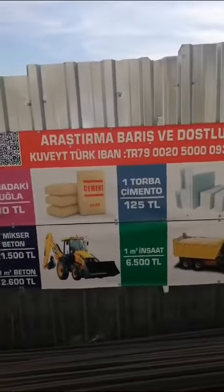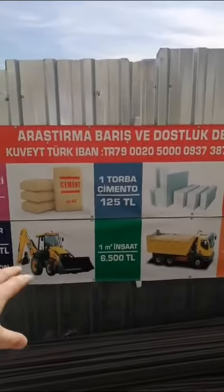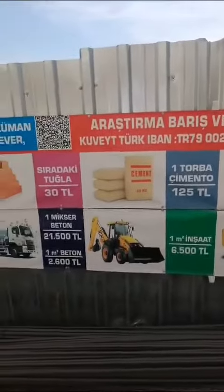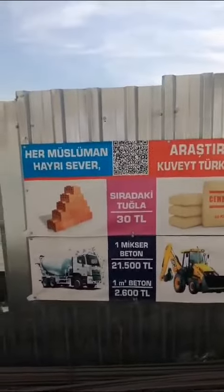Or you can donate cement — one bag is 125 TL, around 3 pounds. You can also sponsor one metric area of building work, which is 6500 TL, around 120 pounds.